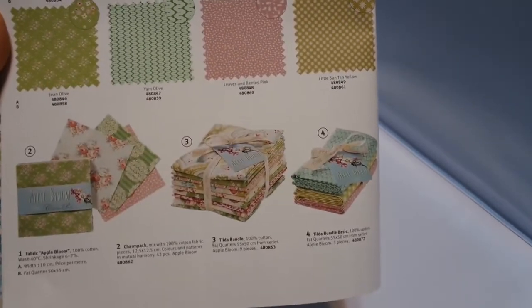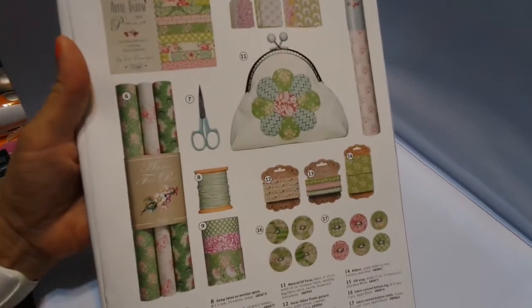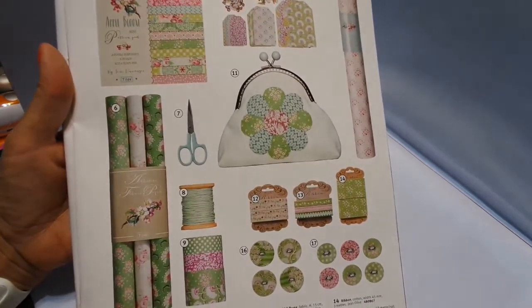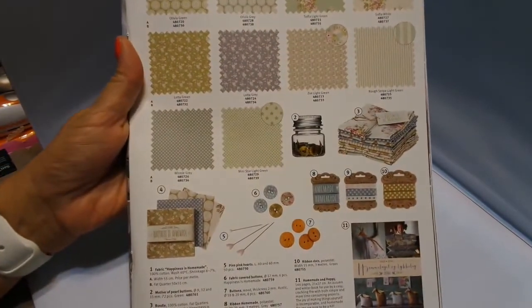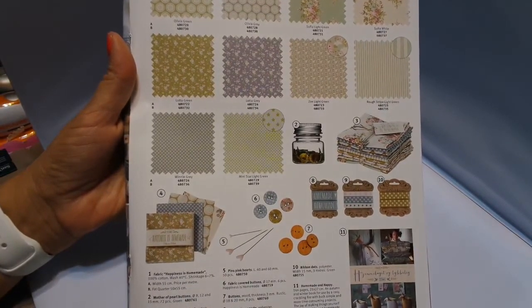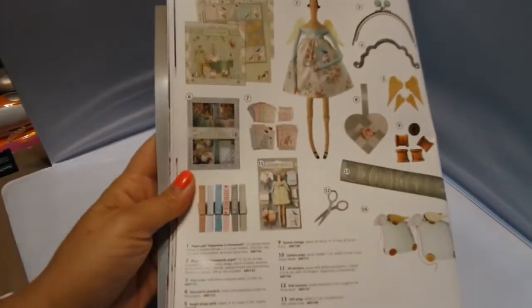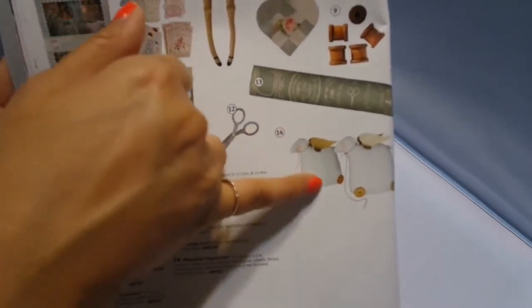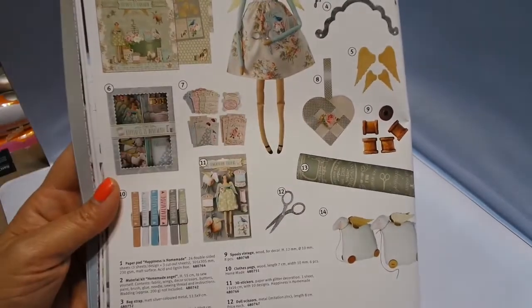I have this and this in stock — so if you're interested, let me know. I have everything in stock here except for the fabric and the wrapping paper. And this is Happiness is Homemade — this collection was from last year. This is their last year fall/Christmas collection. Beautiful — I do have a lot of this stuff in stock as well. I have the biggest Tilda selection in the U.S. I have this, the stickers, these — I think I might even have one of these kits, but I have everything on here except for that kit and the wrapping paper.